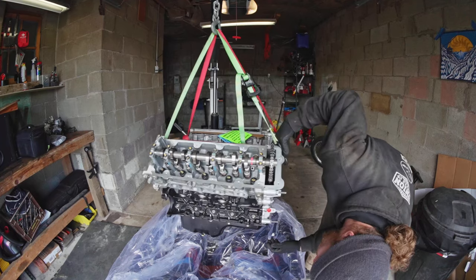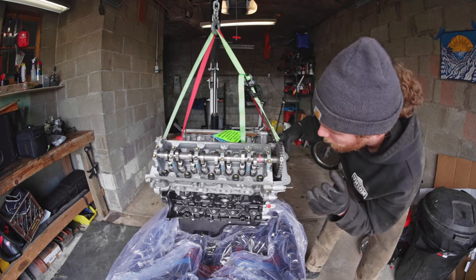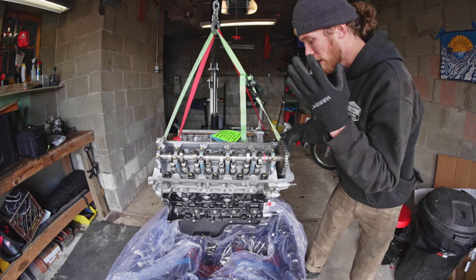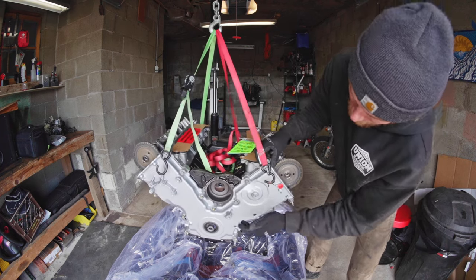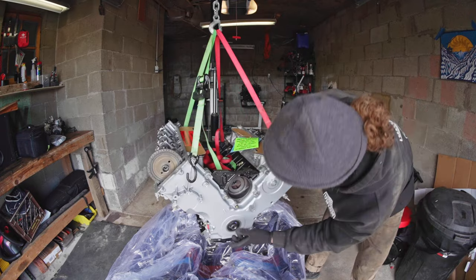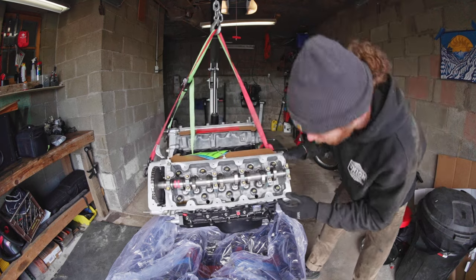Super impressed with the quality. You can see they repainted the block, replaced all the freeze plugs, fully checked heads and cams, reground crankshaft, new bearings the whole way around. They include the tins - like the cover and oil pan - which is huge. A lot of places don't do that. All the seals are already in. It's packed super nice. It looks really, really good.